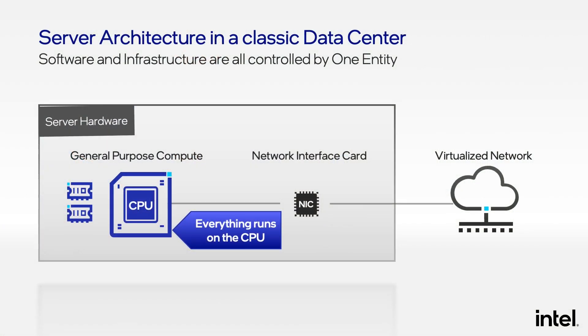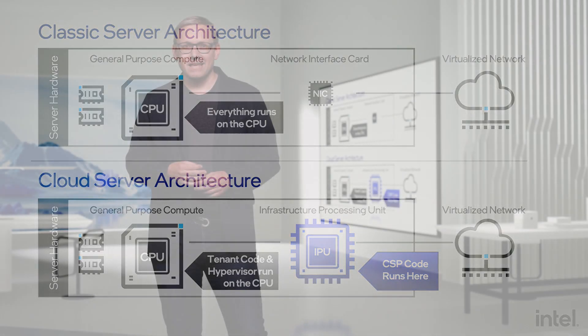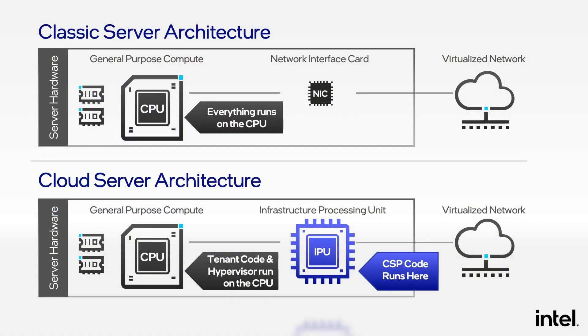All the software runs on the CPU. But for servers built for cloud infrastructure, a different architecture has emerged. They have a dedicated processor that runs the infrastructure functions in the cloud. We call this new category of processor an IPU, or Infrastructure Processing Unit. The cloud service provider software runs on this IPU, and the revenue-generating guest software runs on the CPU. For example, a bank's financial app running on the CPU would be cleanly separated from the cloud service provider's infrastructure software running on the IPU.